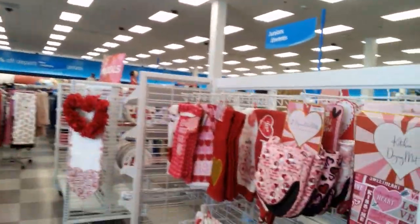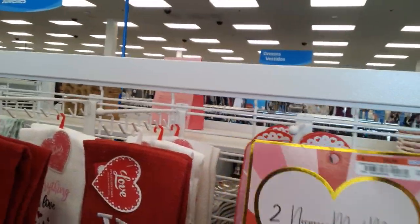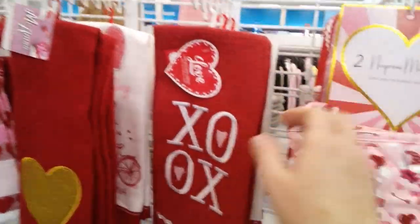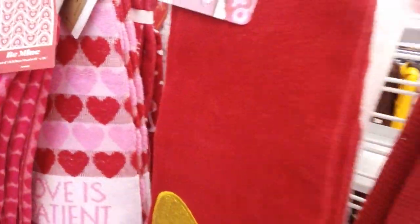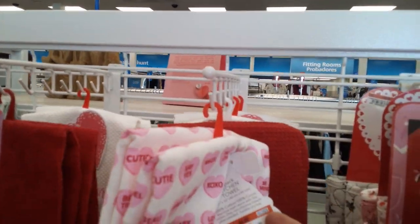Here we have some kitchen towels for $3.99 — check them out! There are little mitts with gnomes on them for $4.99. Hope you like it — if you see what you like, hit that subscribe button! Check out these little hand towels — isn't that cute? They are $4.99. The other ones are $4.99 as well.